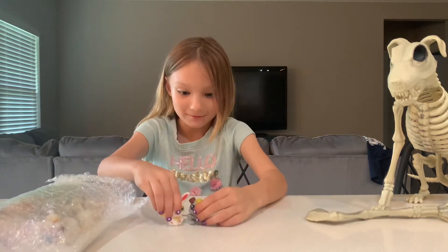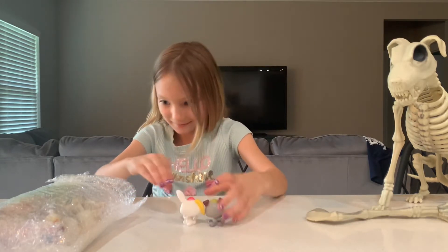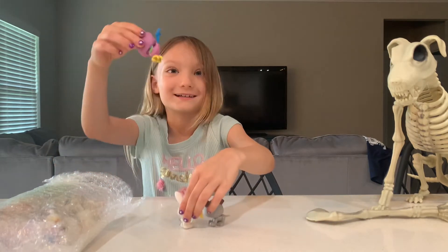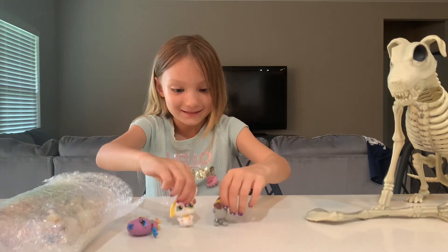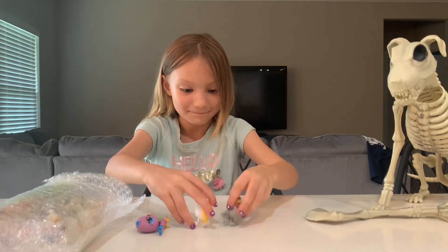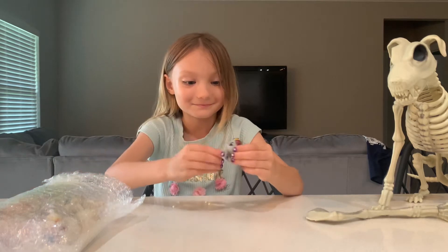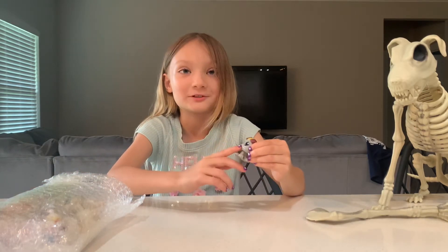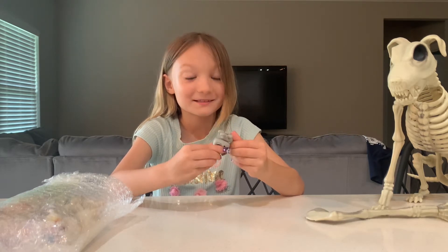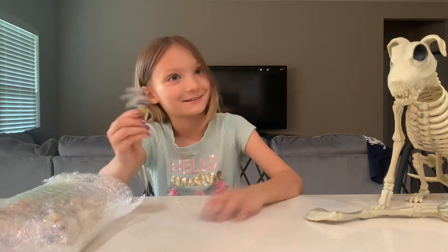We grab another one out — a bunny. Look how big that bunny is compared to him. Well, the bunny is actually pretty small too. He has a little black nose — not pink — and his paw pads are the same color as his fur.